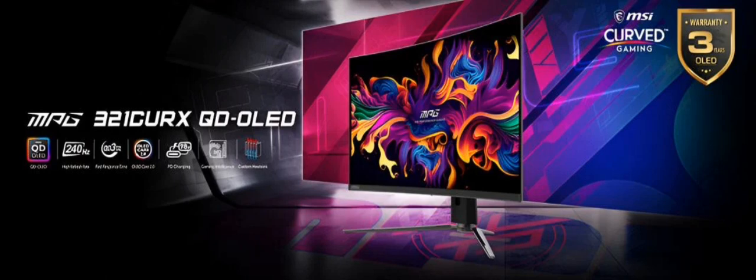The monitor is part of a series of curved monitors from MSI, with models ranging from 32 to 49 inches. The monitor is priced at €1,400 in the Eurozone, with availability in other regions to be announced later. The monitor will be showcased at Gamescom 2024 in Cologne.